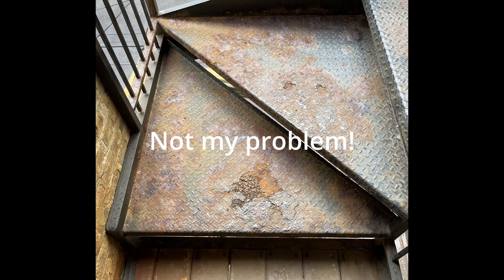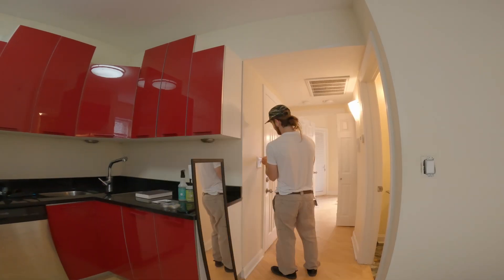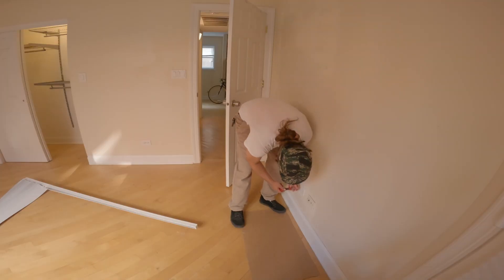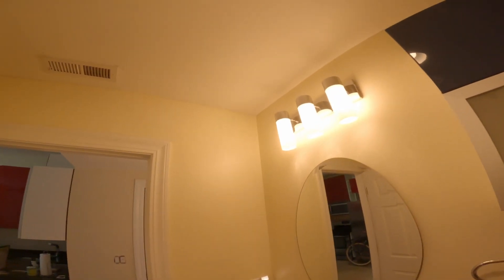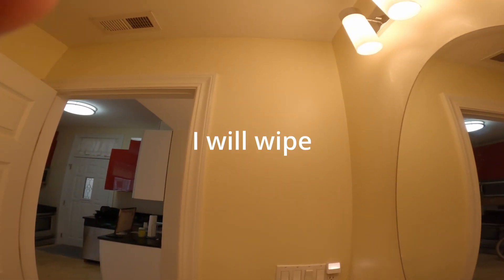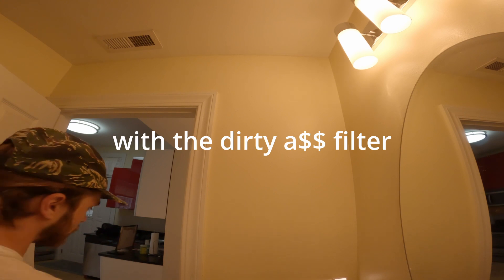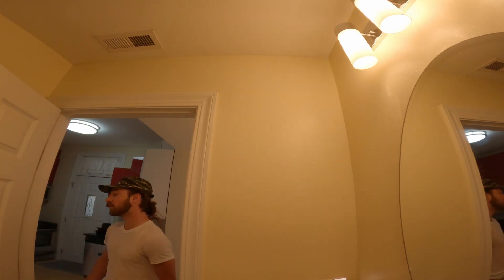Everything else is decent. What I will do is wipe all the dust off of that wall that came from the vent with a dirty filter. Probably can't see it on the camera, but this place is dust heaven. Dust buildup zone.